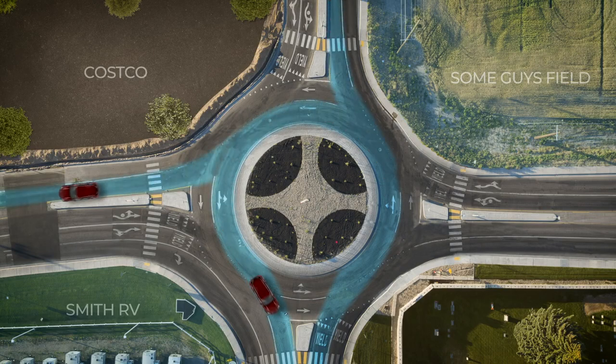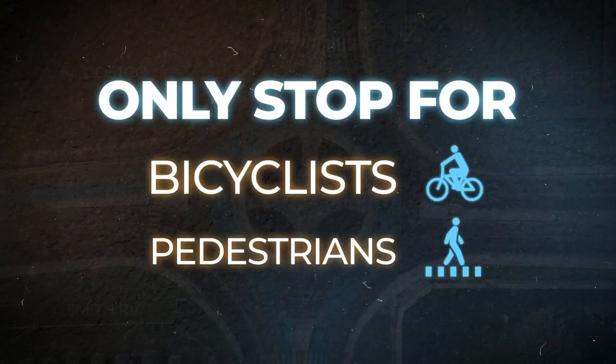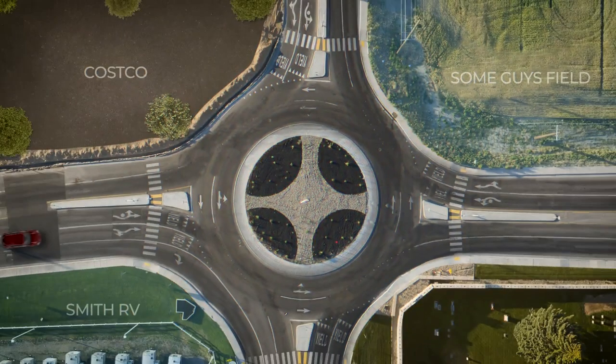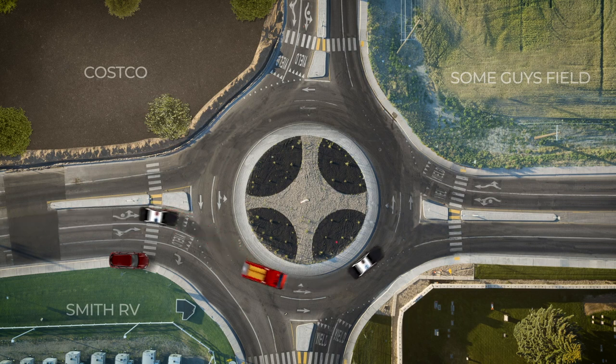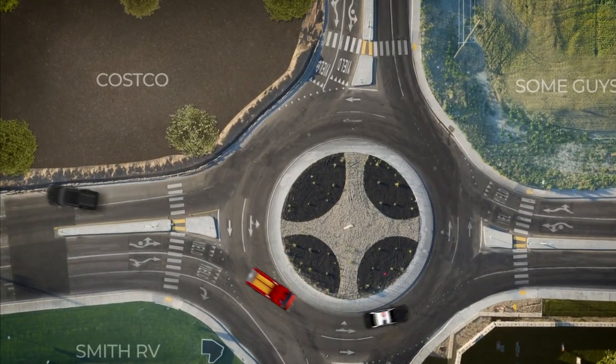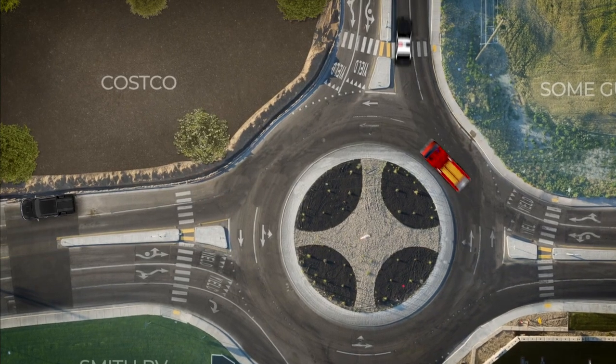There should be no reason to stop unless it is for bicyclists, pedestrians, or unyielding drivers. Now, what about a fire truck or police vehicle? Simply pull over and let them through, but not in the middle of the roundabout. If you hear sirens before you enter the roundabout, slow down and pull over to the right side of the road. If you are already in the middle, continue through the roundabout and pull over to the right side of the road as soon as it is safe to do so.